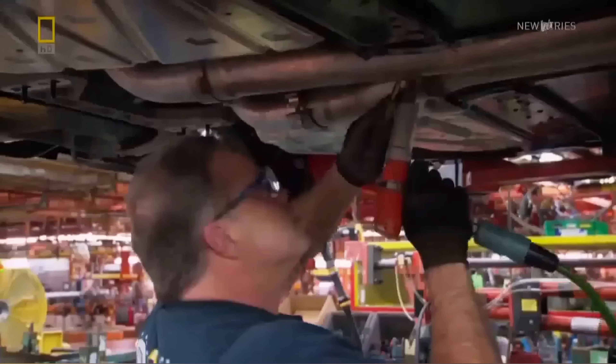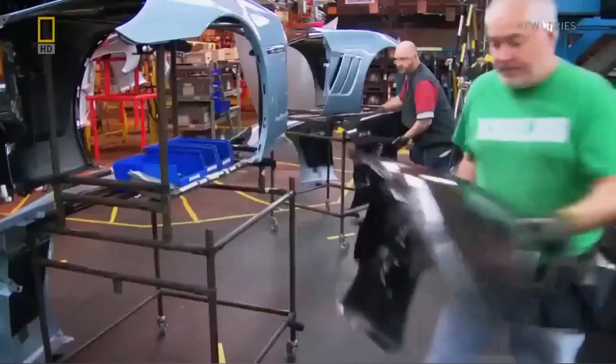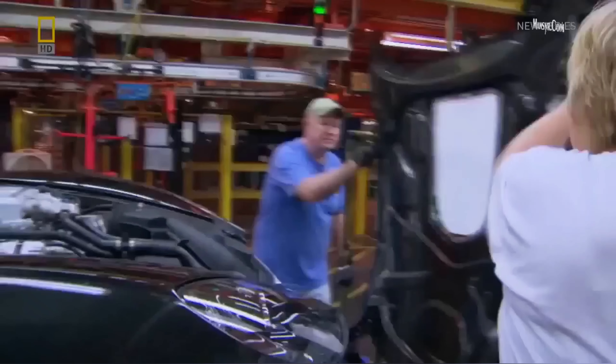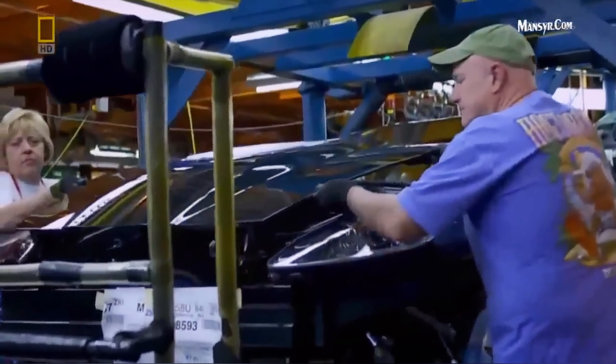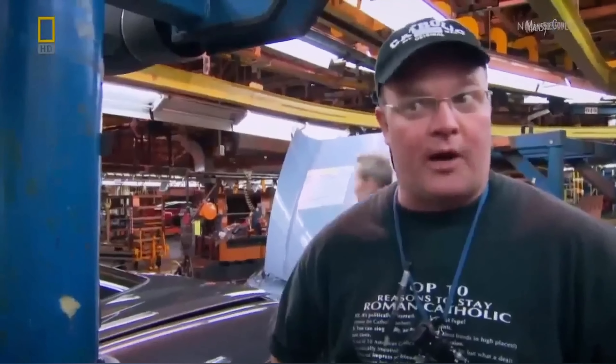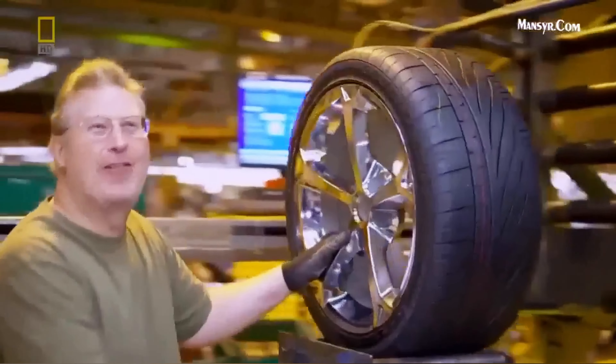They complete the exhaust system that gives the ZR1 its very special sound. As new Vettes move through the factory, they install the headlights, the lightweight carbon fiber fenders on the ZR1, and the car's special logo on the door sill. They install the hood, then build and sub-assemble the front fascia and put it on the car. We're getting real close at this point. I love it — I just wish I had the money to own one. Maybe when I retire I'll be able to.